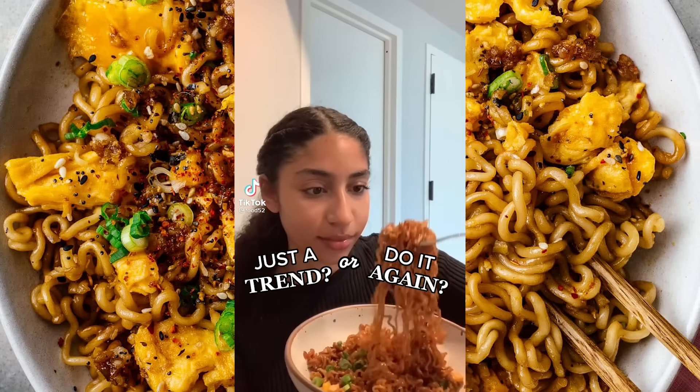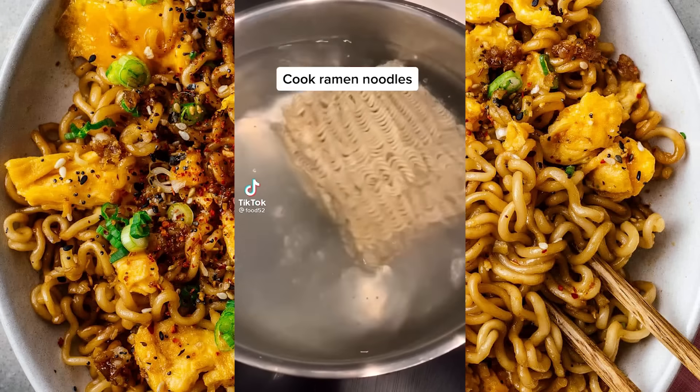Now let's get cooking. This first ramen recipe is the viral TikTok ramen. You asked, we delivered — today we're making the TikTok ramen.